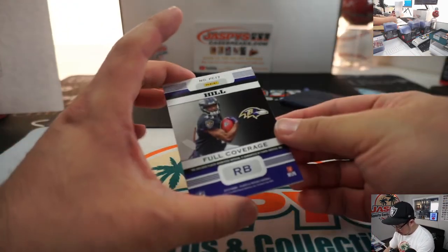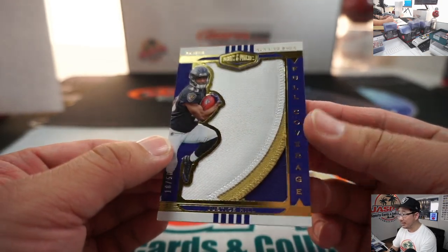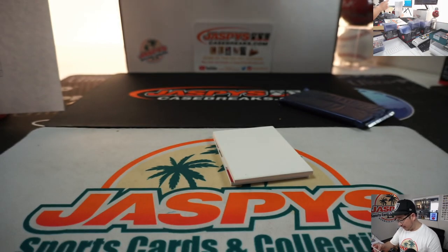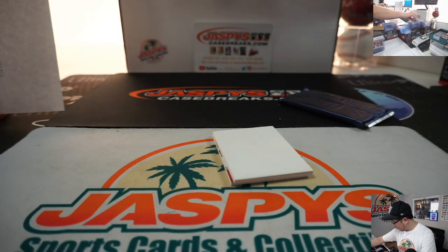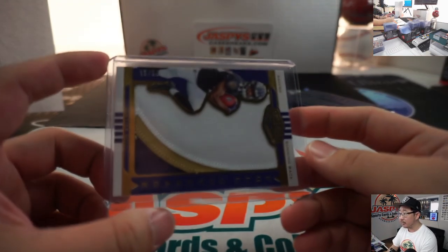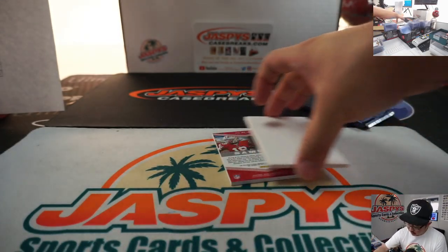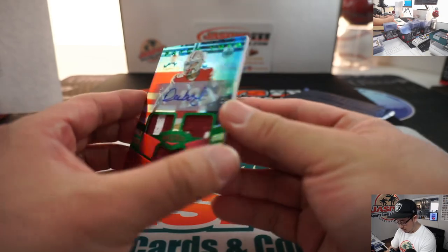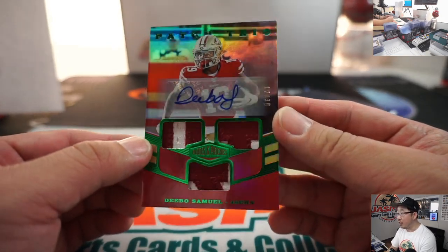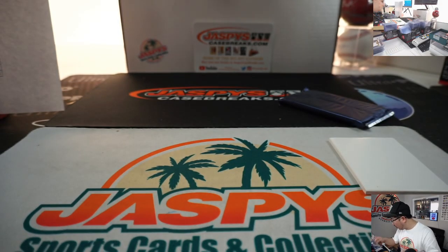Your two hits are going to be Justice Hill full coverage — these look pretty sharp, 18 out of 50, nice color in there too. Ravens are a number block team — Ravens 8, going to be for Eric Wolverton. Then we've got Debo — nice — 12 out of 30, Debo Samuel patch trio autograph. That's San Francisco 2, Tyler Stumpf.